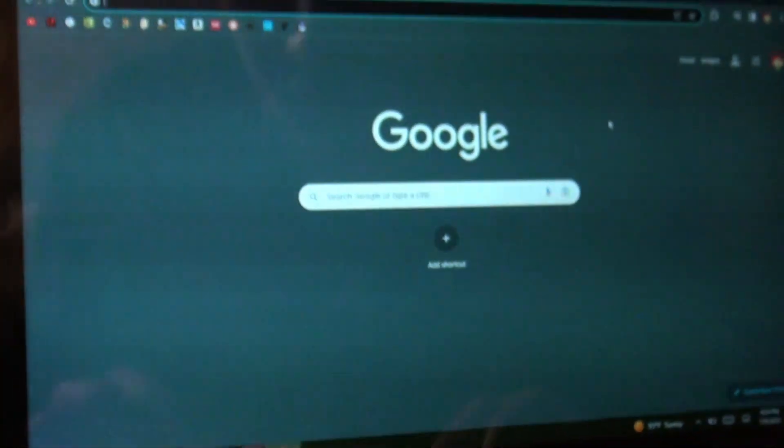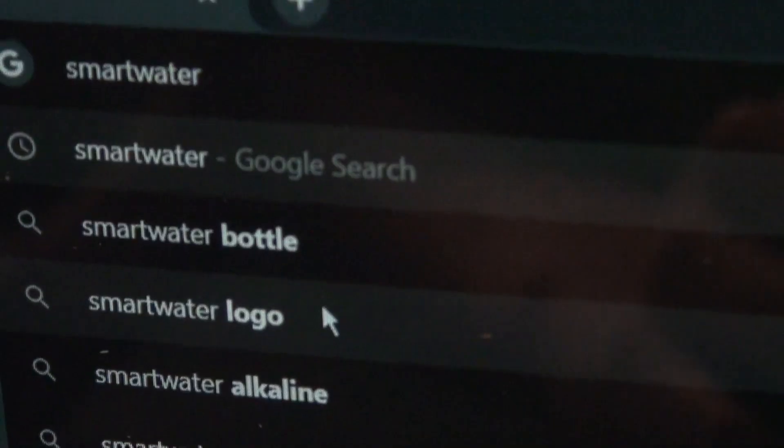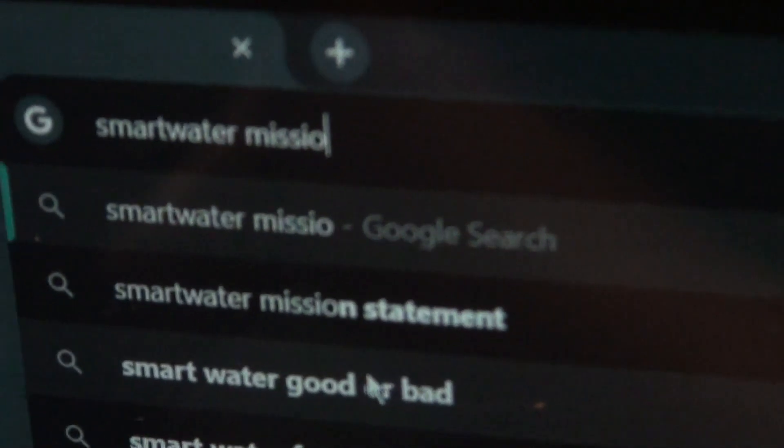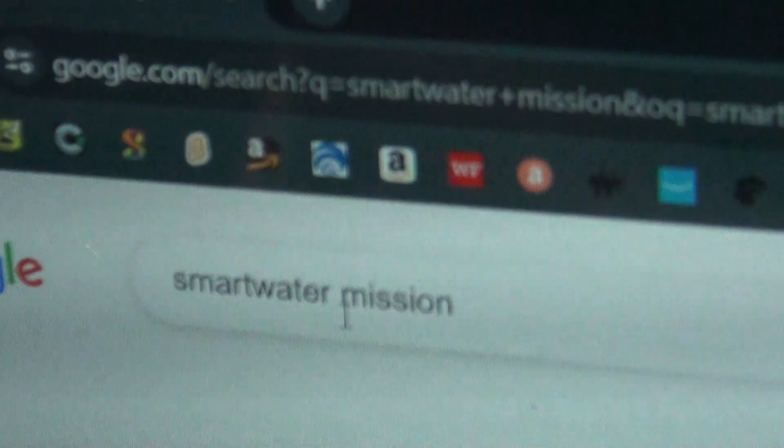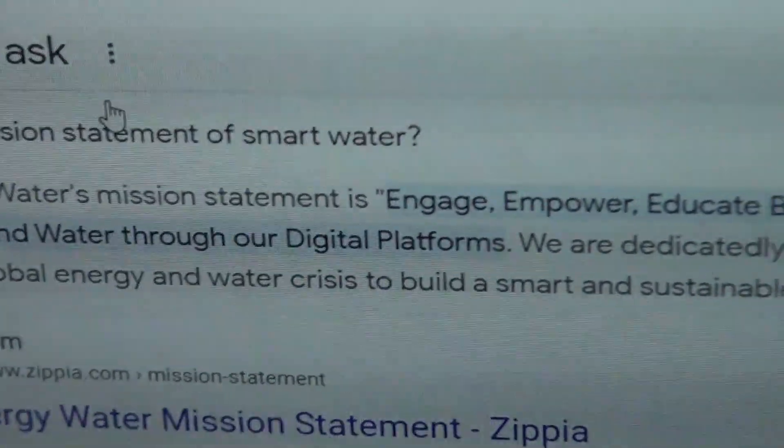All right, so I'm going to do a bit of research. Smart Energy Water's mission statement is: engaging, empower, educate billions of people, save energy and water through our digital platforms.